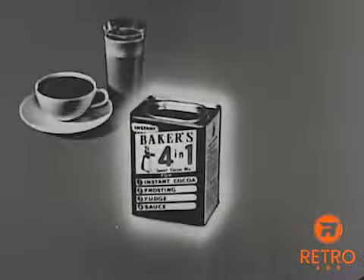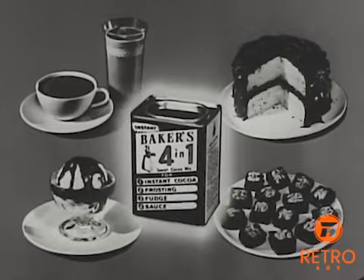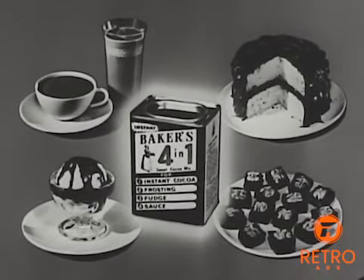Get Walter Baker's Four in One, the new instant sweet cocoa mix, tomorrow. Walter Baker's Four in One. Four in One.